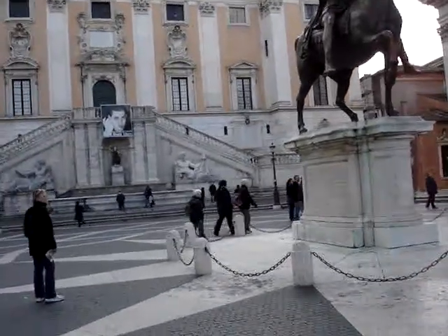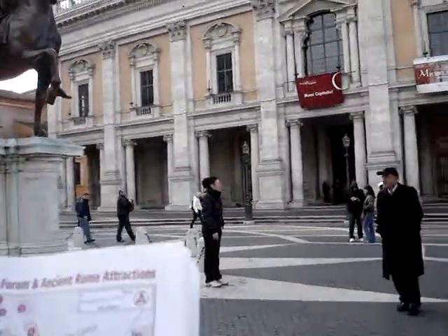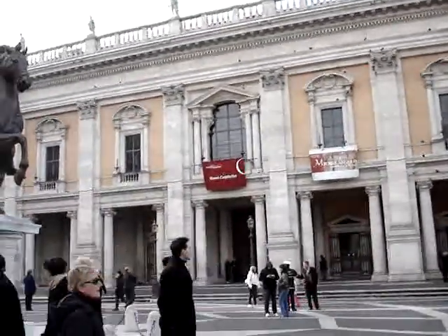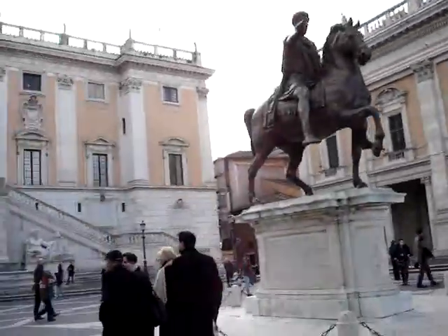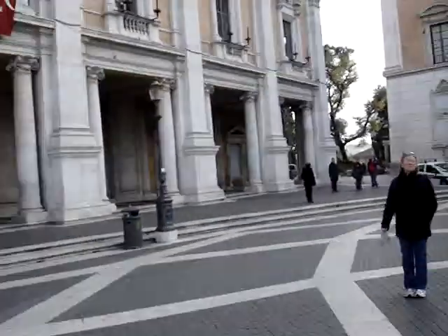But we're in Piazza del Campidoglio — C-A-M-P-I-D-O-G-L-I-O. Up here you have the Capitoline Museum, all around, and they house a lot of antiquities and so on.